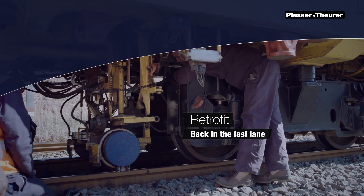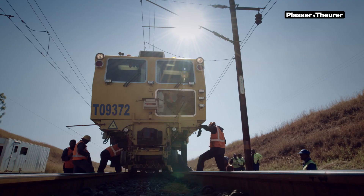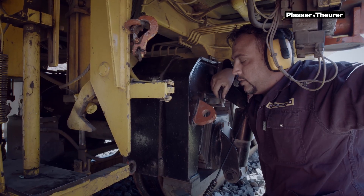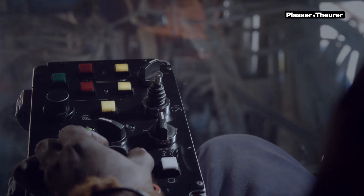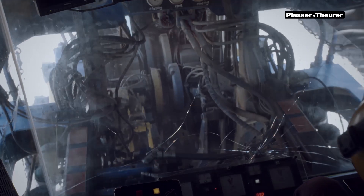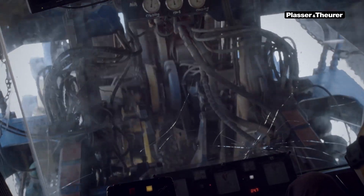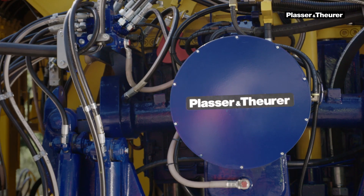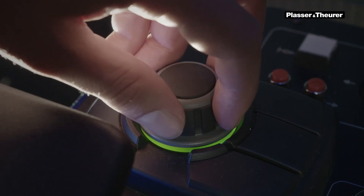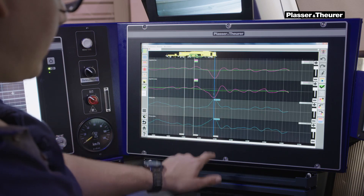It isn't easy to part ways with a machine you've worked with successfully for 20 years or more. You know what it's capable of. Staff knows its functions by heart. And, as always, every change causes an additional effort. However, technology continues to progress and new technologies also create new benefits. So, what can you do when your machine is no longer technologically up to date?